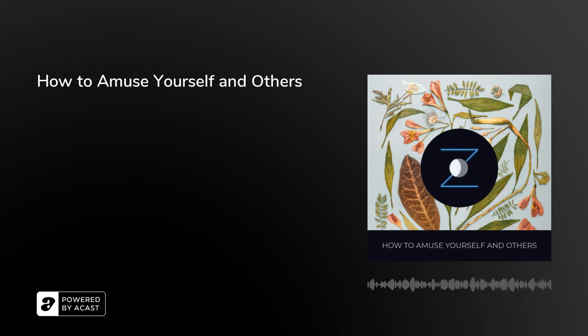Welcome to Snoozecast, the podcast designed to help you fall asleep. On Snoozecast, we read excerpts from public domain works and occasionally original stories. Listen to us on snoozecast.com, like our Facebook page, and follow us on Instagram.